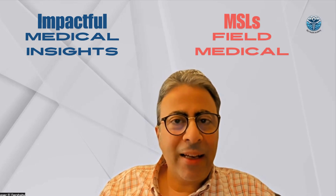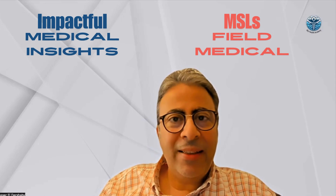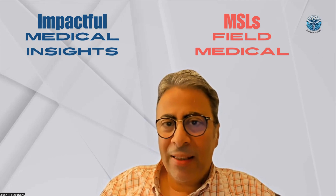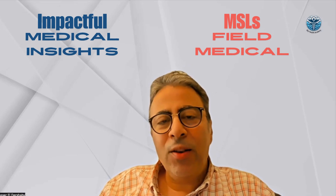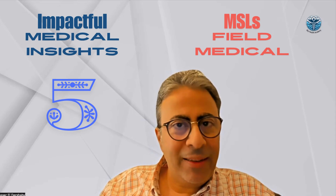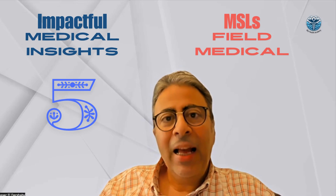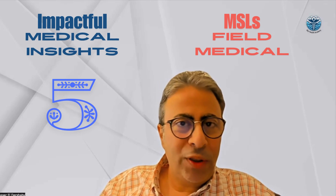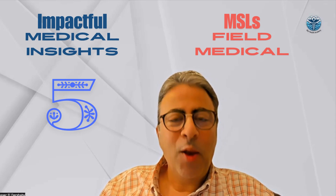Hello ladies and gentlemen. It seems that the word 'impactful medical insights' is now trending and is the new name for the medical insights generated by medical science liaisons and other colleagues in the field medical team. In this tutorial, I will share the five main criteria of an impactful medical insight, as well as the capabilities and skills needed to generate them. Let's get started.